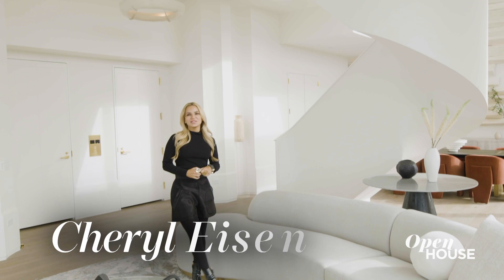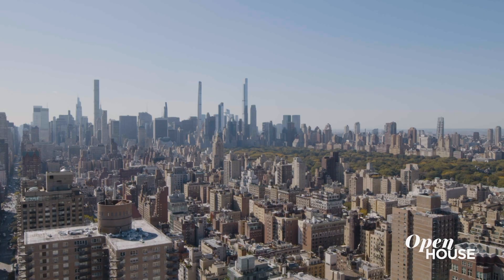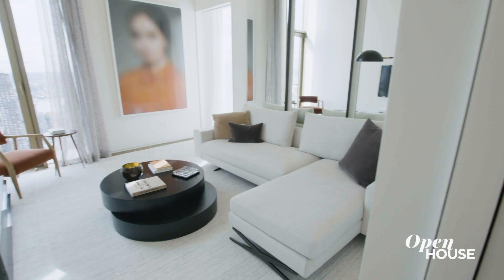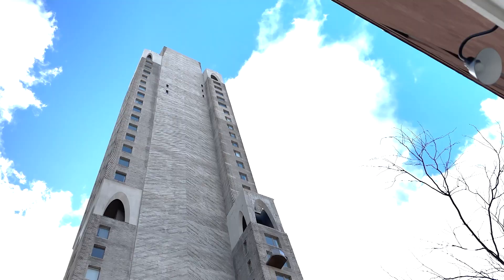Hi, I'm Cheryl Eisen, President of Interior Marketing Group, and if you're the type of person that wants to live above it all, then you're in luck because I'm about to show you this duplex penthouse we designed at 180 East 88th Street, the tallest building on the Upper East Side. Let's check it out.